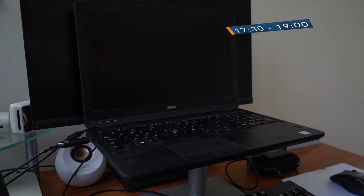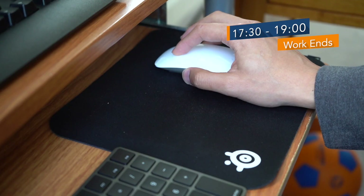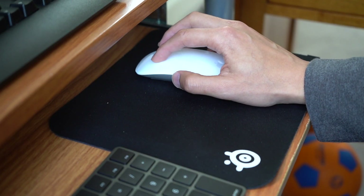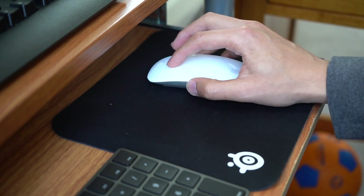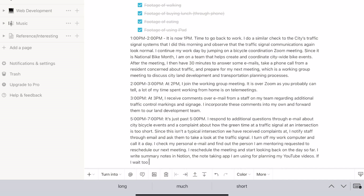It is now about 5:30 p.m. I turn off my work computer and call it a day. I check my personal email and find out that the person I am mentoring requested to reschedule our next meeting. I reschedule the meeting and start looking back on the day. I write summary notes in Notion, which is the note-taking app I'm using for planning my YouTube videos, so I don't forget about the events that transpired today when it comes time to edit this day-in-the-life video.